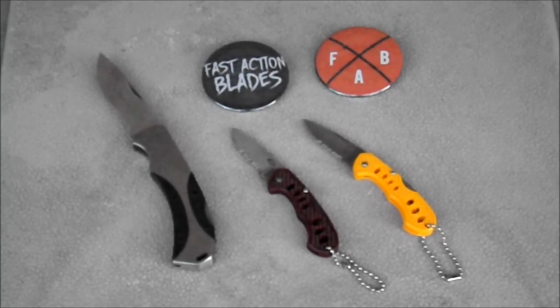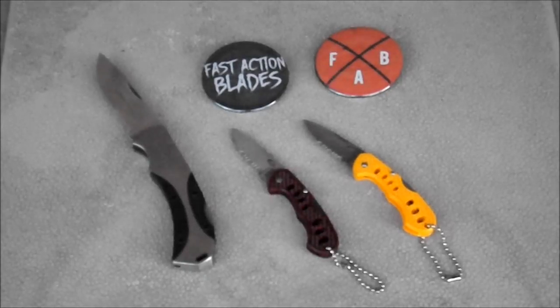What's going on everybody, Fast Action Blades here, coming at you with another giveaway. This giveaway is for a Hunt Shield folding knife — it's a lockback — and two FAB buttons. We've got the Fast Action Blades printed on the black, the FAB avatar with the cross katanas, and two Ridge Runner keychain knives. One is a burgundy kind of colour and the other is yellow, as you can see there.